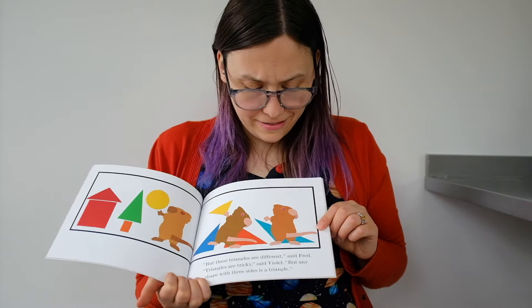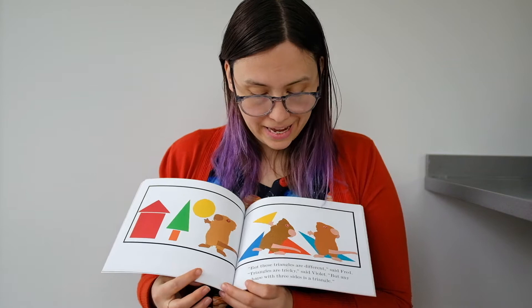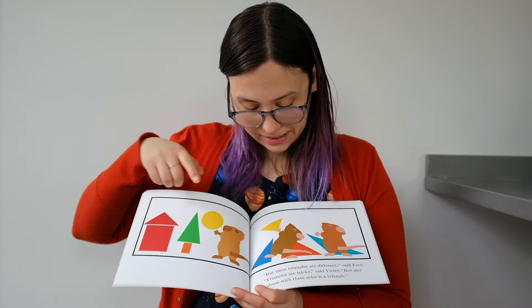But these triangles are different, said Fred. Triangles are tricky, said Violet. But any shape with three sides is a triangle. This triangle is different from this triangle, and it's different from this triangle. Triangles can look different ways, but if it has three sides, it's a triangle.